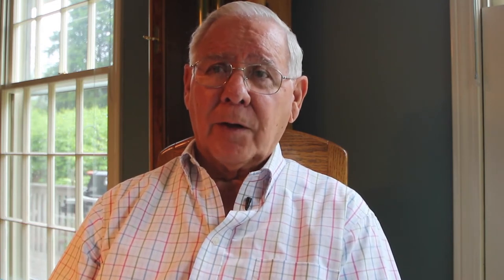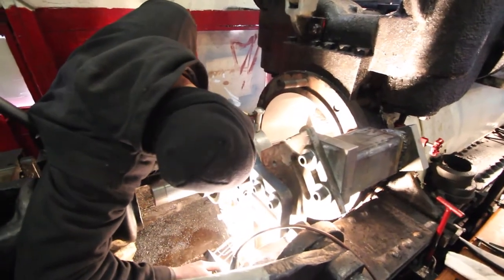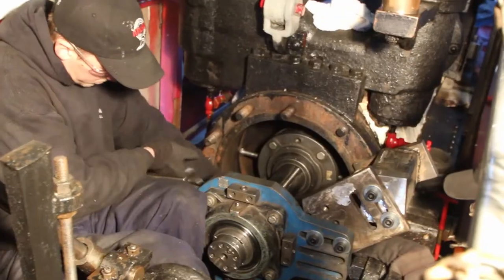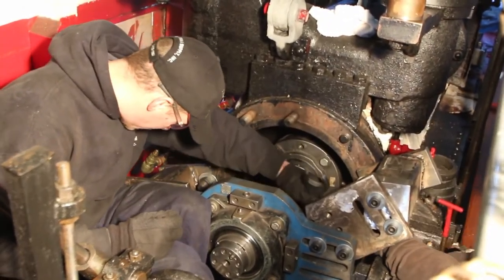What we did was repair what needed to be rebuilt. It was worn beyond any semblance of being able to operate efficiently. Just like us as we get older, the machine tends to sag a little bit and wear in certain areas, and that's what had occurred inside the cylinder.